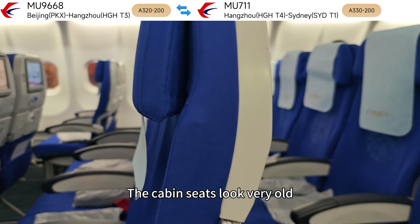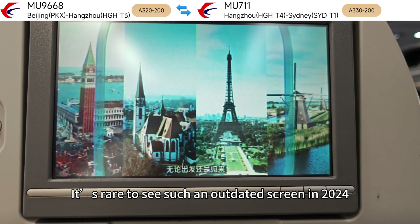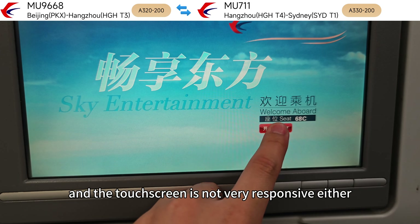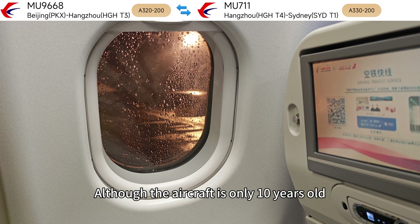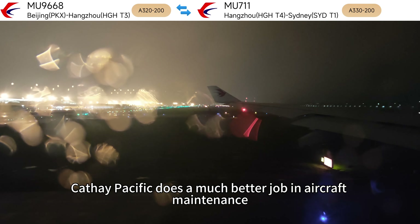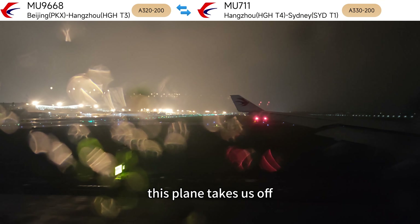The cabin seats look very old, and the PTV screen resolution is particularly low. It's rare to see such an outdated screen in 2024, and the touchscreen is not very responsive either. Although the aircraft is only 10 years old, the cabin looks like it's 20 years old. Cathay Pacific does a much better job in aircraft maintenance. As night falls, this plane takes us off.